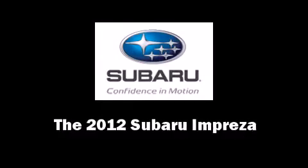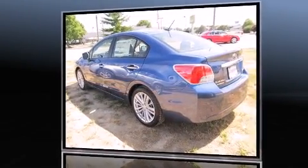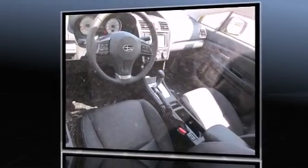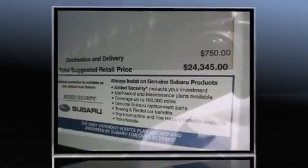The 2012 Subaru Impreza. This four-door, five-passenger sedan stands out among competitors in its class. It features a continuously variable transmission, all-wheel drive, and a two-liter four-cylinder engine.